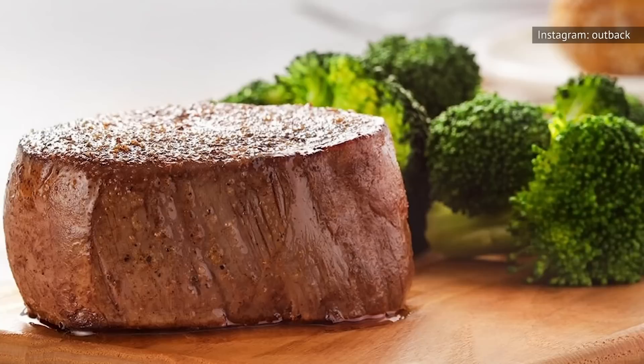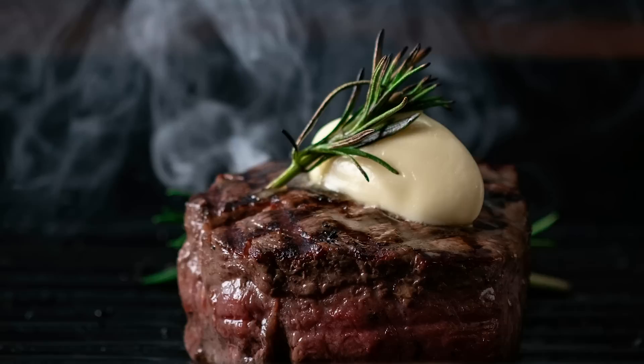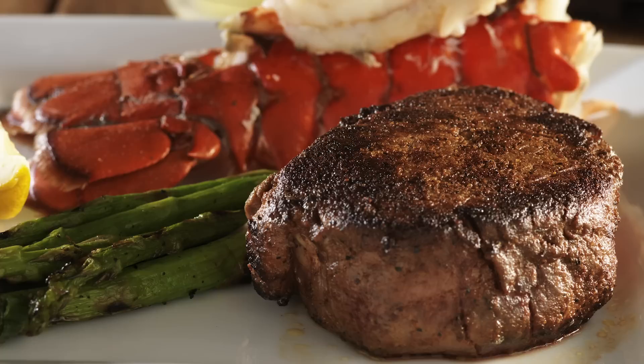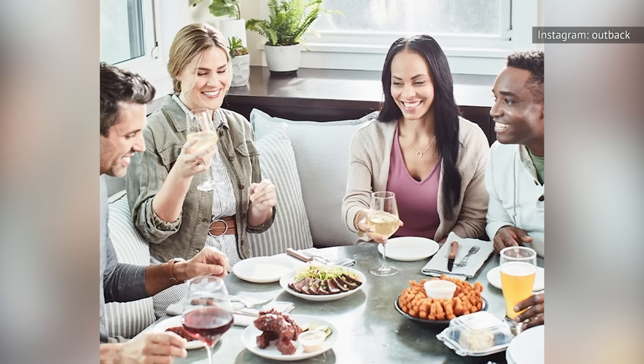While bite for bite Outback's filet mignon may taste slightly better than their sirloin, it's not such an amazing upgrade that it's worth the 60% price markup. The filet mignon, like the sirloin, comes in 6-ounce and 8-ounce sizes, with the smaller size priced at $20.99 and the larger one at $23.99. While that's a lot less than filet mignon costs at Morton's or The Palm, it's still too high a price to pay for a steak that may be more of a miss than a hit.